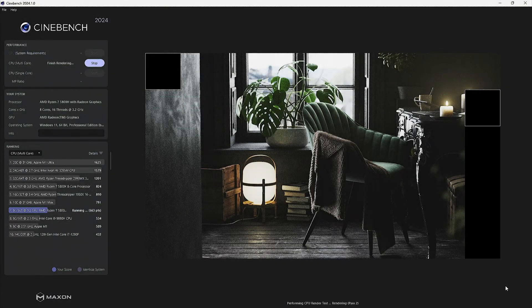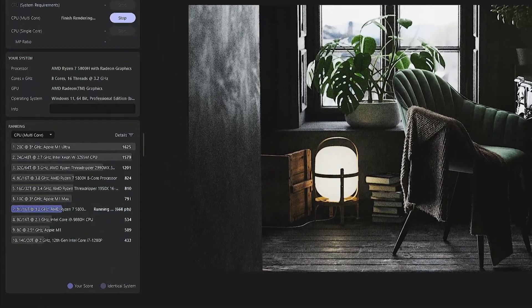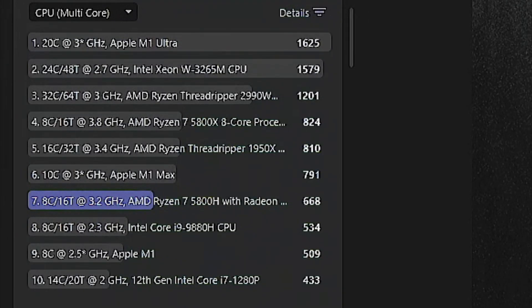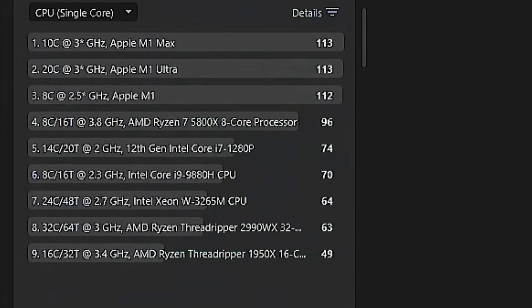To start the productivity tests, with Cinebench we scored a 668 in its CPU multi-core stress test. This puts it close to a desktop Ryzen 5800X chip, which was actually stronger than my CPU until a couple months ago.